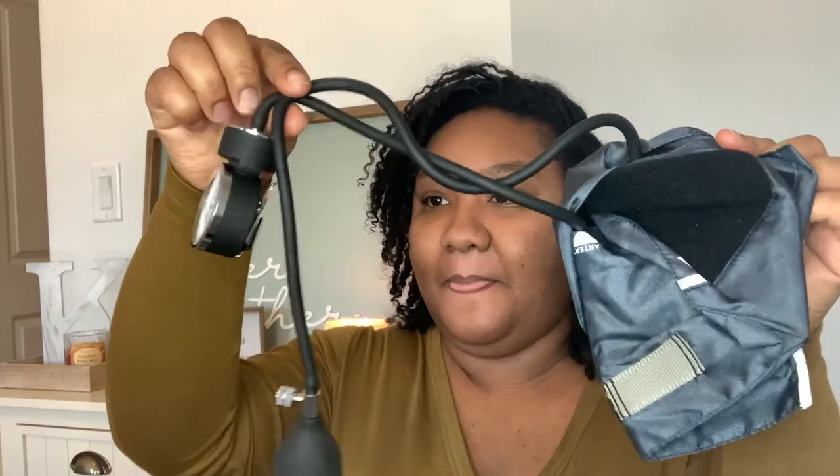I have a manual blood pressure cuff, all tangled, but yeah, I have that. That's good to have in your bag. So far I have things that are needed — nothing like crap, but things that are needed.